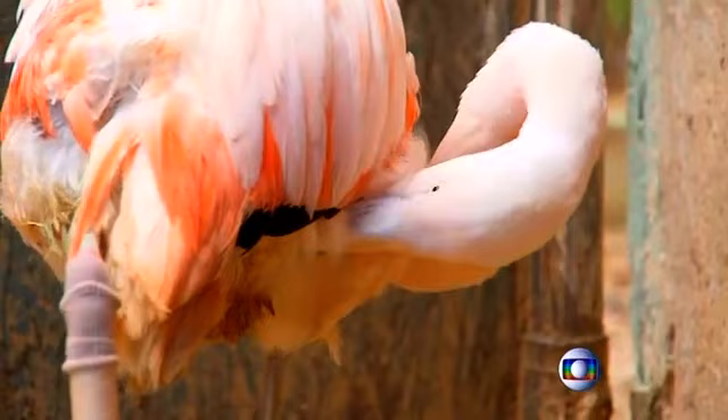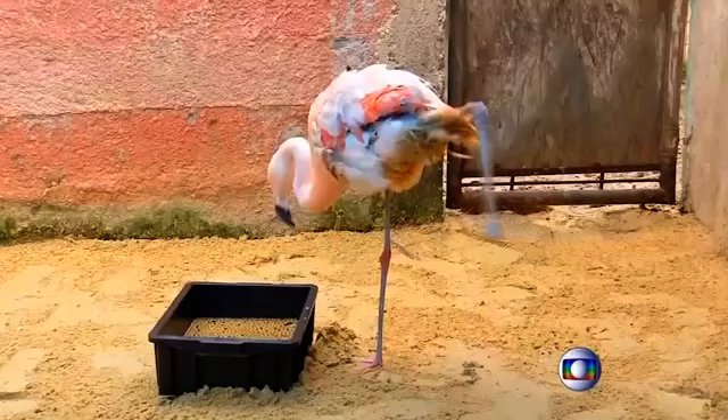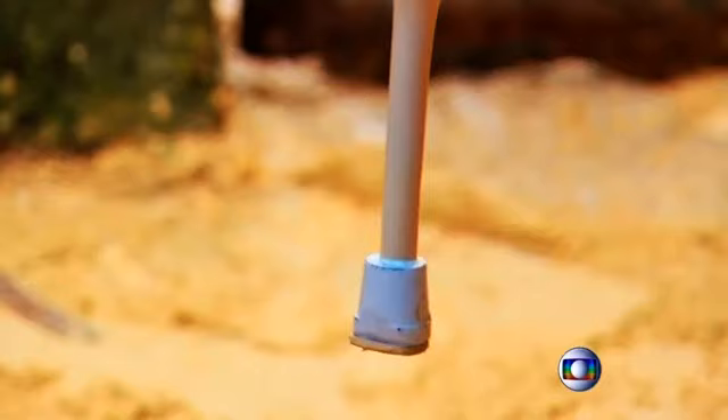The lightweight, 18-centimetre prosthesis is made of carbon fibre with silicon ends where the prosthetic attaches to the remaining part of the bird's leg. The leg was made by a local orthopaedics office located just west of the city of São Paulo.